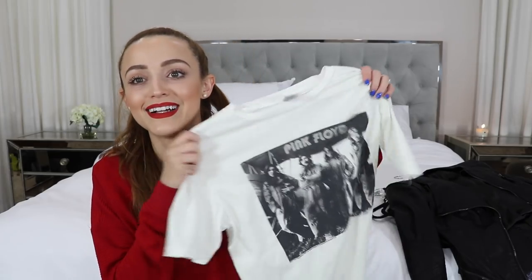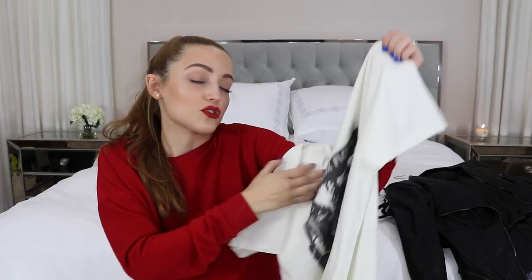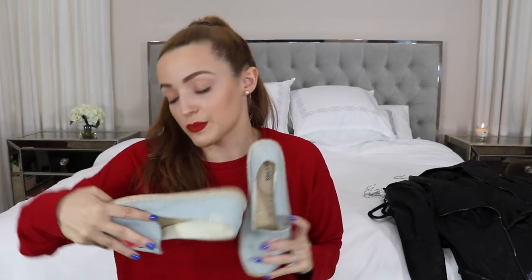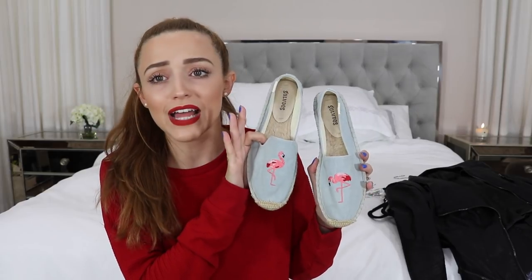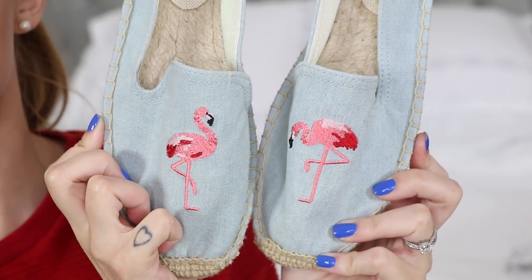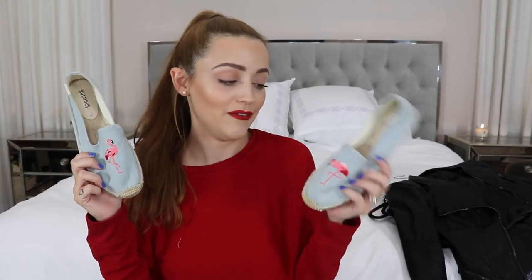I also got this Pink Floyd shirt from the boys' department at Nordstrom, so I got an extra large — because if I see a Pink Floyd shirt, I'm going to buy it. And the last thing is a pair of shoes from a brand called Soludos. I saw them on the Nordstrom website and I just couldn't resist. They're these blue little flats with flamingos on them — two different little flamingos. Flamingos just remind me of Miami and summer, so I thought they'd be the cutest little pair of shoes, and they're comfortable.